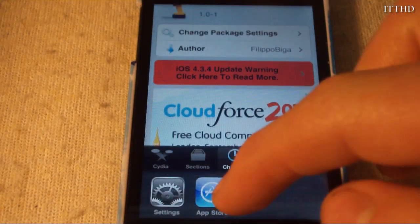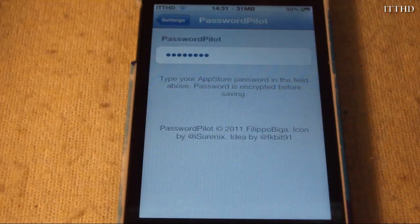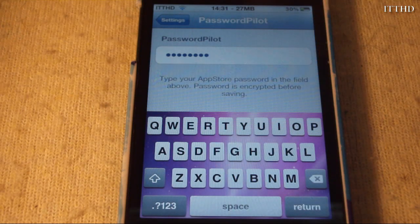All things are taken care of inside of Settings under PasswordPilot. All you do is enter your App Store password, and your password is encrypted so it's not going to be stolen and your account won't get hacked.